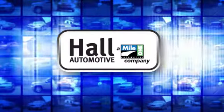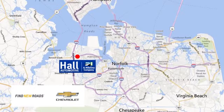Hall Automotive. More cars. Great people. Hall Chevrolet Chesapeake, a Mile 1 company, is minutes off I-264 or I-664. Easy to get to from all of Hampton Roads.